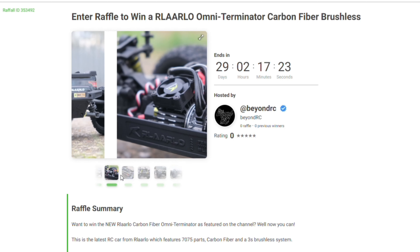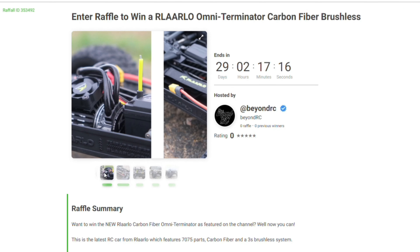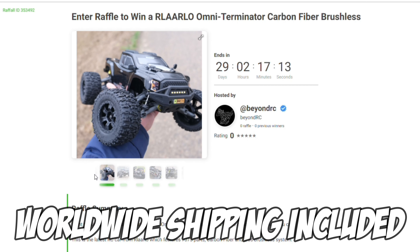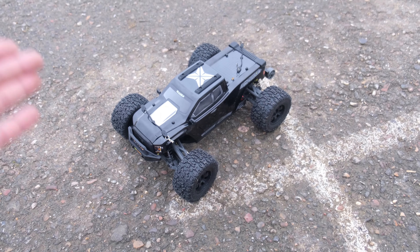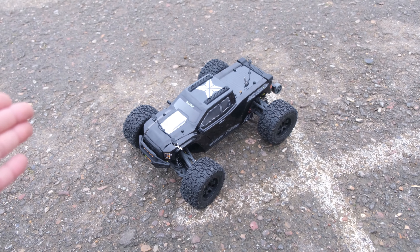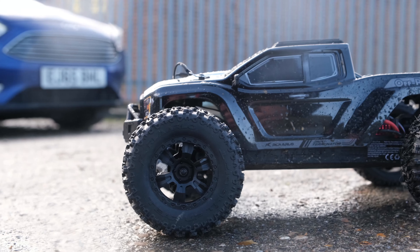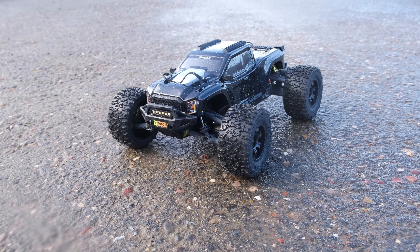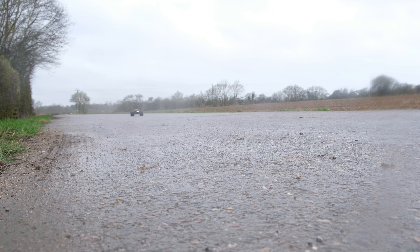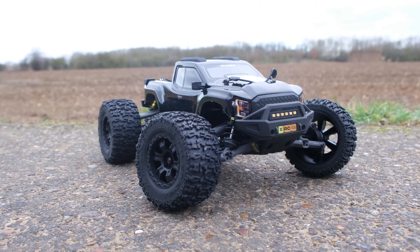Before we take a look at number six, I want to talk about the raffle. I'm going to be giving one lucky viewer the chance to win this Rolalo Omni Terminator for as little as two pounds. All you need to do is use the link in the description below, head over to raffle, and grab a couple of tickets for a chance of winning. This is the first time I've done this on my channel and depending on how this raffle performs I may do more in the future. Good luck if you do enter and thanks for supporting the channel.